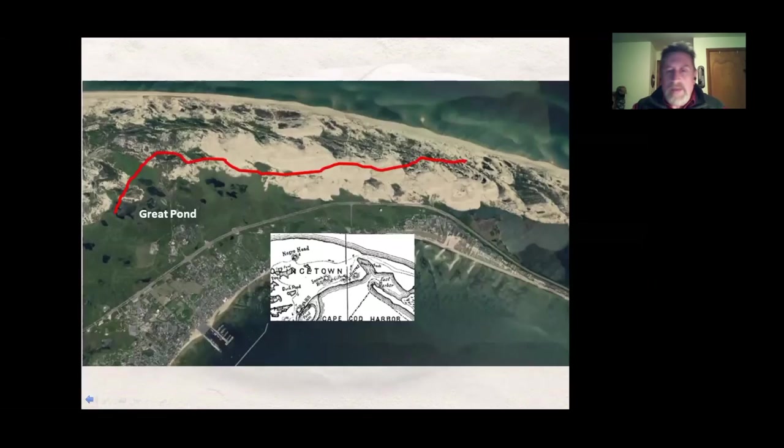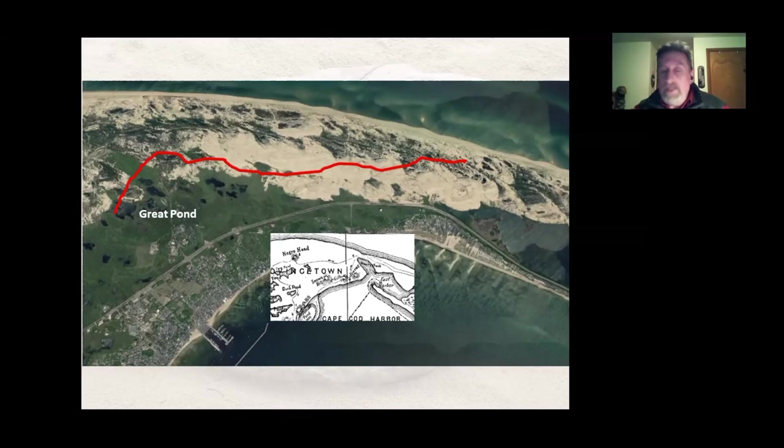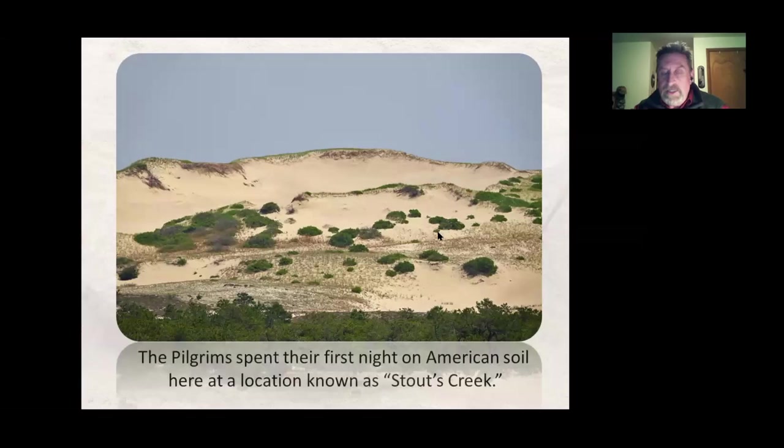Looking back at the H.M. Dexter map, there's an area now called Pilgrim Lake. At one time it was open — in the 1800s a railroad was built through here and closed it up. During the time of the Pilgrims, this was an open bay. Inside this area was a location called Stouts Creek — an important site with no marker today. I took a hike out there looking for remnants of where there might have been water. This is where the Pilgrims spent their first night on American soil, at Stouts Creek. There's probably no monument because it may be buried by the wind and the dunes.